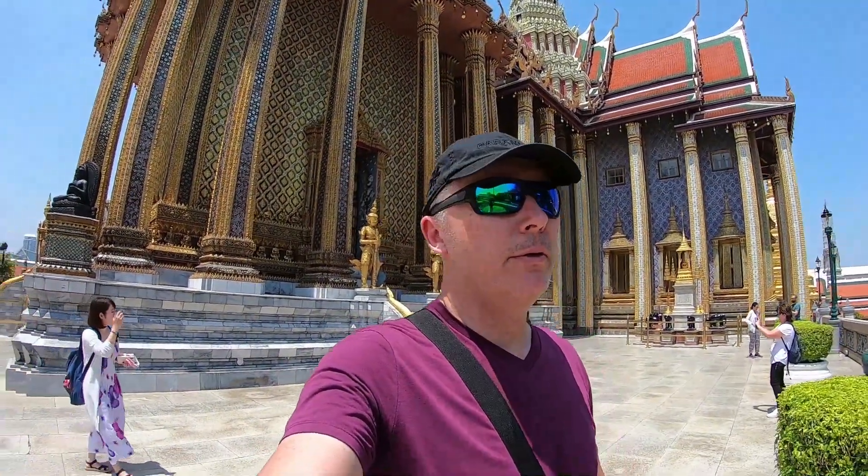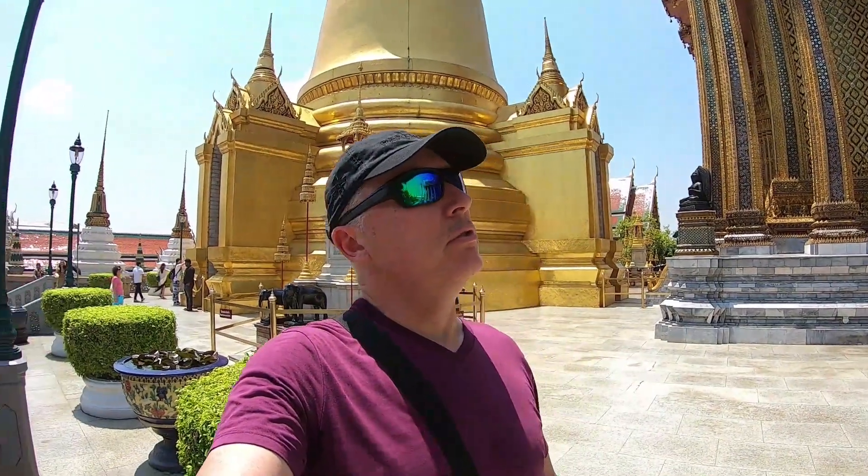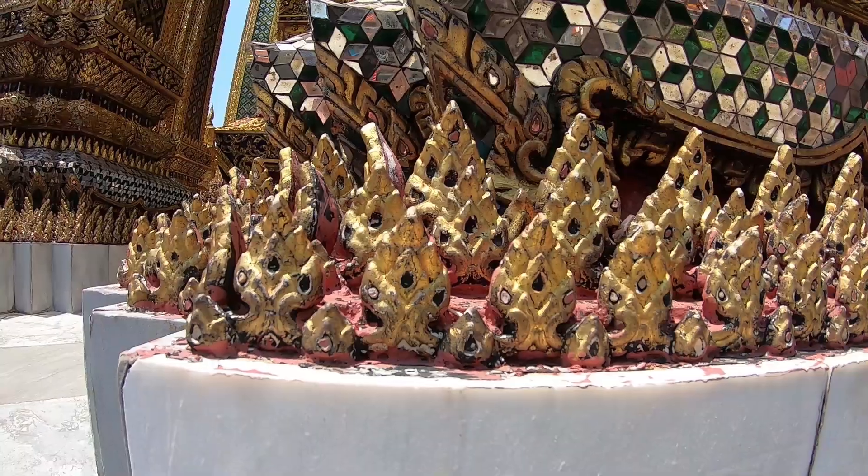Alright guys, we are here on the Royal Palace grounds just checking out the magnitude of some of these buildings, these structures — pretty amazing, pretty opulent. The detail is something you just have to see to appreciate, but it is absolutely amazing. I guess it is rightfully so for a king of a country — it is the best of the best. So just wandering around, checking everything out. Lots of signs say don't touch, which makes sense, but the detail of some of the stuff is amazing. I'll just show you one of the pillars here.